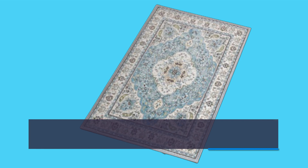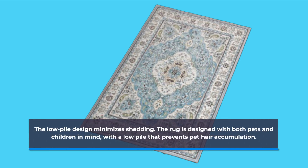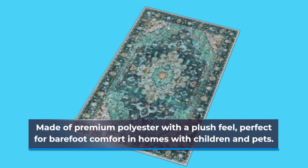The low pile design minimizes shedding. The rug is designed with both pets and children in mind, with a low pile that prevents pet hair accumulation. Made of premium polyester with a plush feel, perfect for barefoot comfort in homes with children and pets.